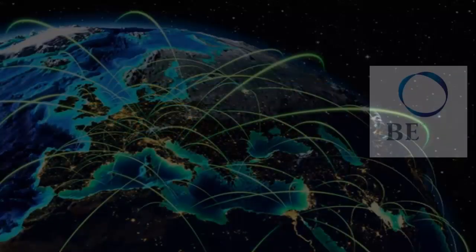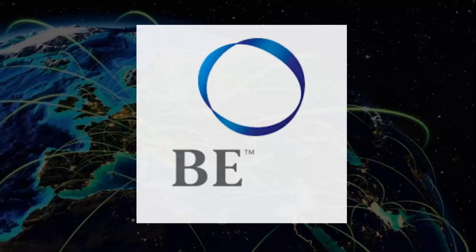Hello everyone, we are from B International Marketing Brunei in Malaysia. I have a few very important questions for you, please listen very carefully.